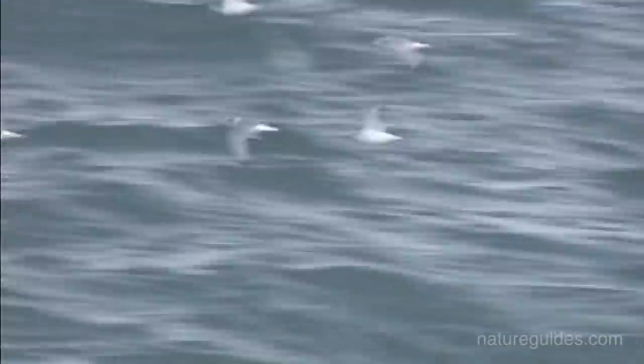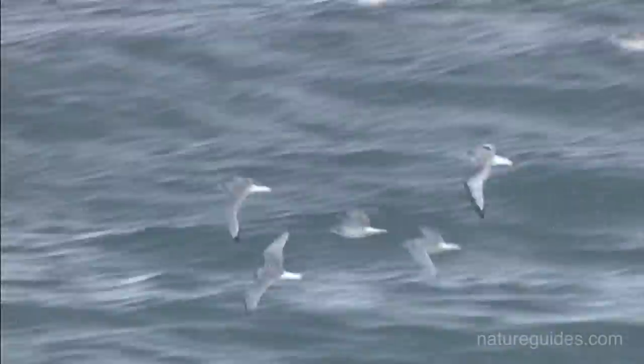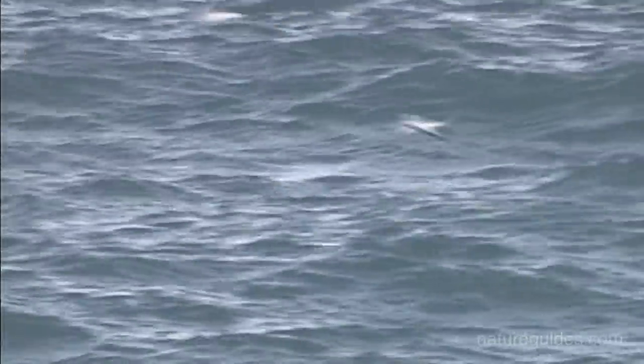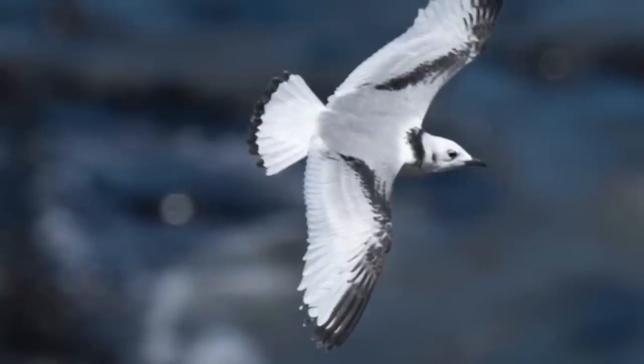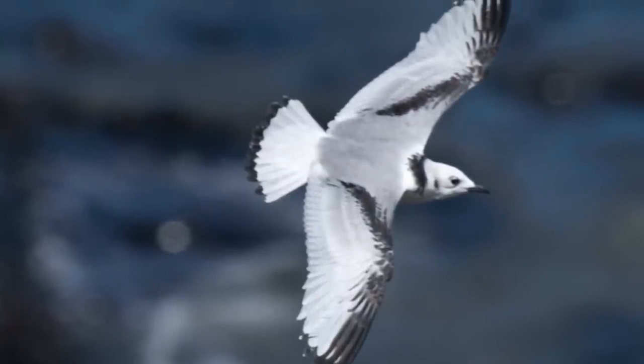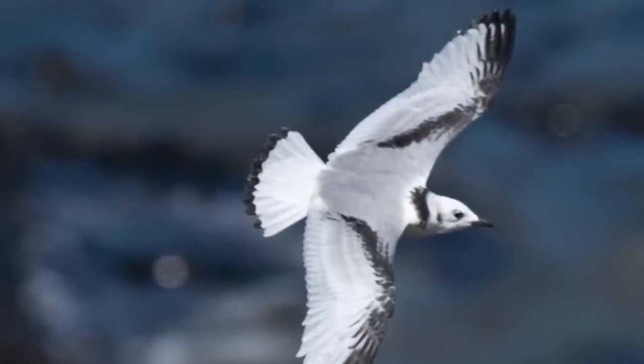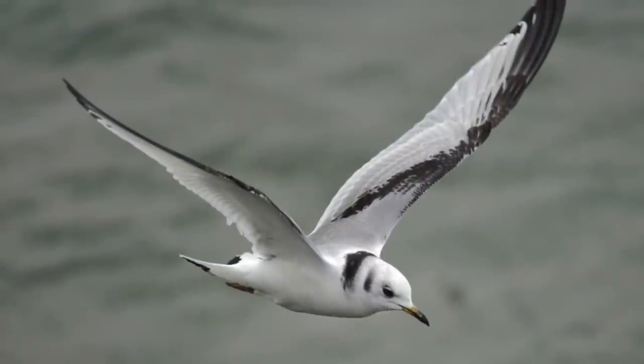Juveniles and young birds sport a distinctive and bold black W mark across the wings. There are, however, several other gulls that also show a similar pattern, including several desirable rarities. As always, it will be a combination of light and dark markings, together with the jizz, that should help us arrive at a confident identification.